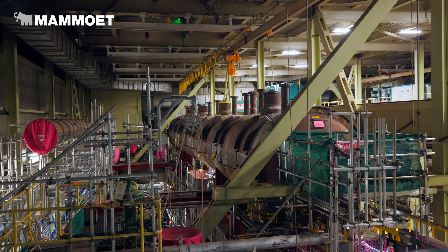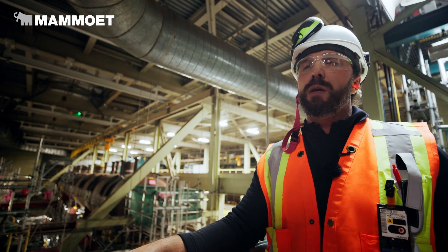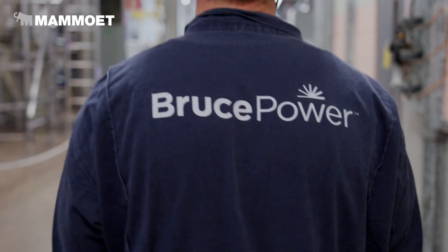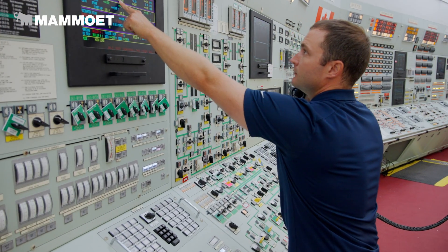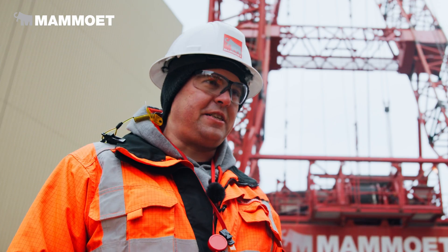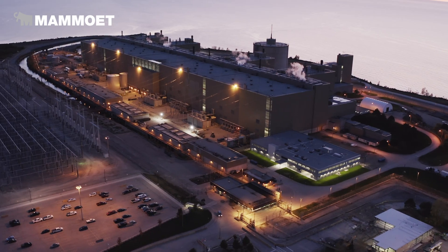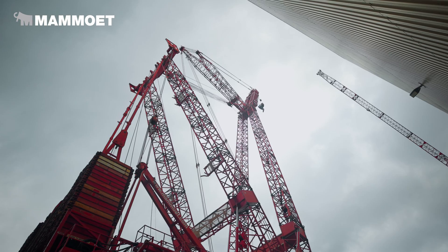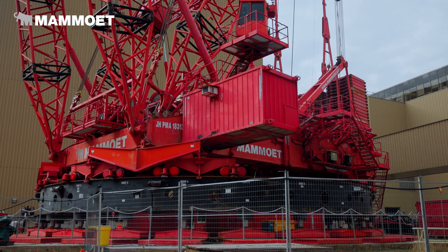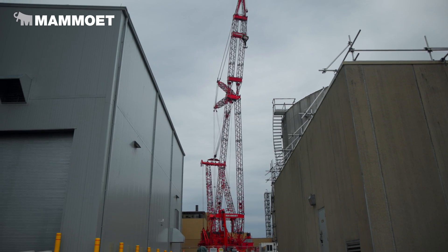The biggest risk we would be facing in the execution of steam generator replacement would be a rigging failure or crane failure, so everything has to be perfect. Every lift is planned well in advance — years in advance. The PTC-35 is a crane that is seismically qualified for this station, so in the event of a seismic event in Ontario, this crane will not fall over.